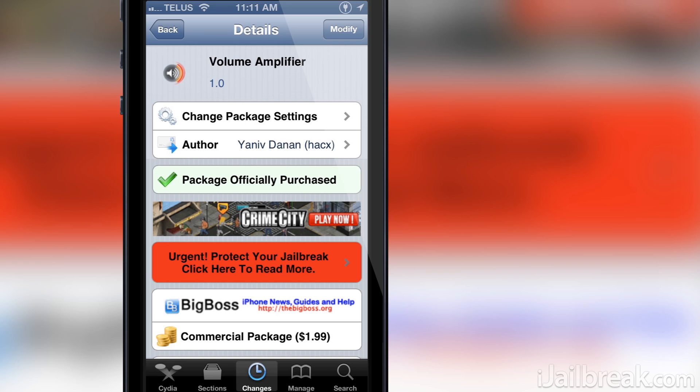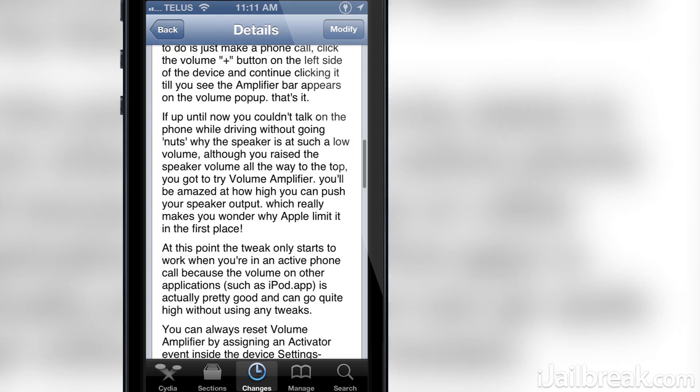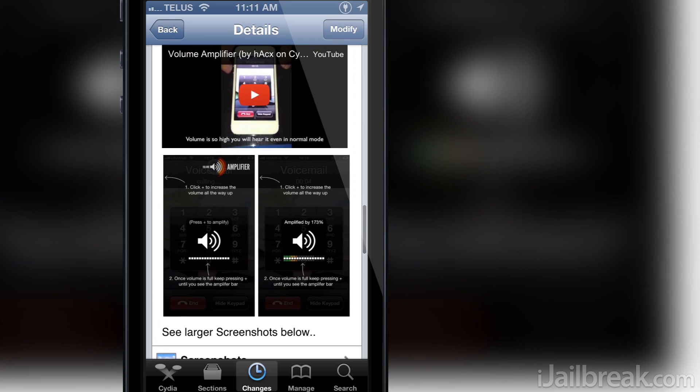Just how could this be possible? Well, if you are someone who places and receives a lot of phone calls on your iPhone, you have probably realized that the speaker volume is less than ideal. In fact, in most cases, unless the person on the other end talks extremely loud, it is downright horrible.